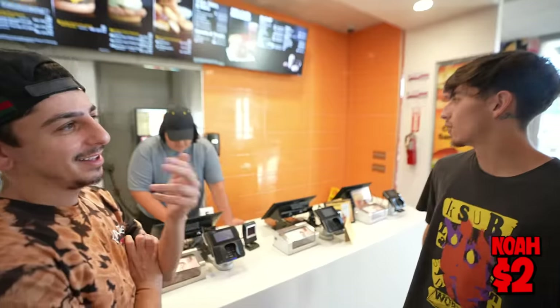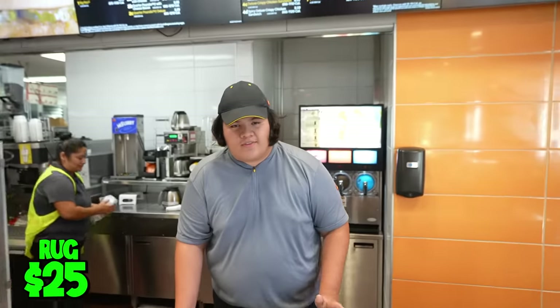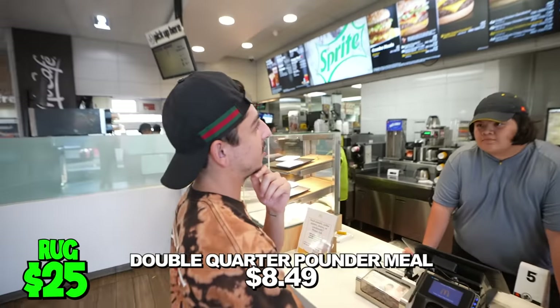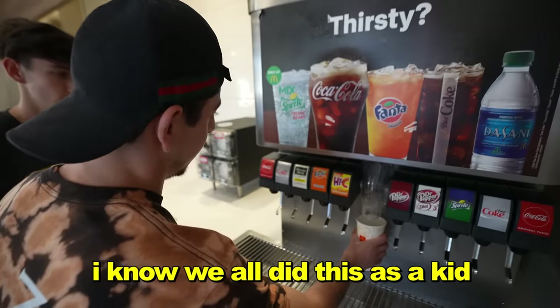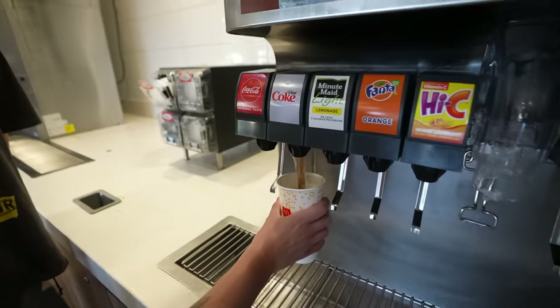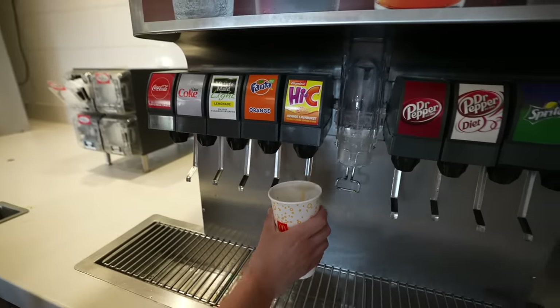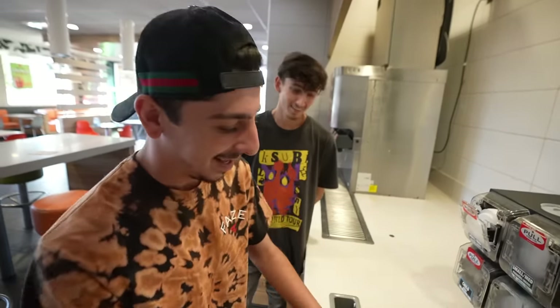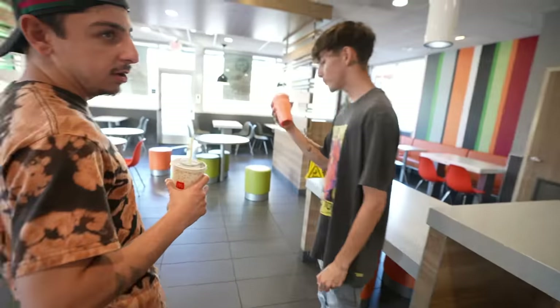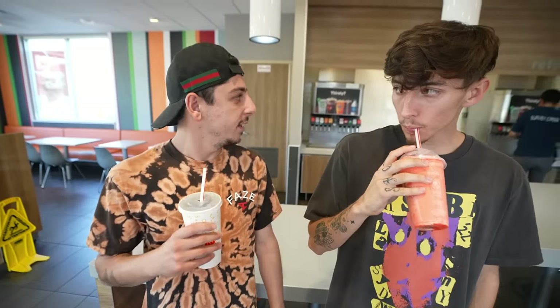I already know what I want. I want a wild cherry and Coca-Cola mixed drink. Perfect. We'll go with a double quarter pounder with cheese. Let's lock it in, baby. Since I did get a drink, let's have some fun — I know we all did this as a kid. The ratio has to be perfect though. I'm literally ratio-ing IRL right now. Mine is very cherry dominant.